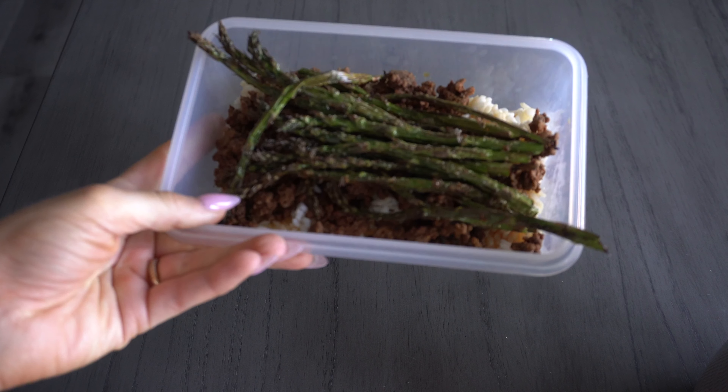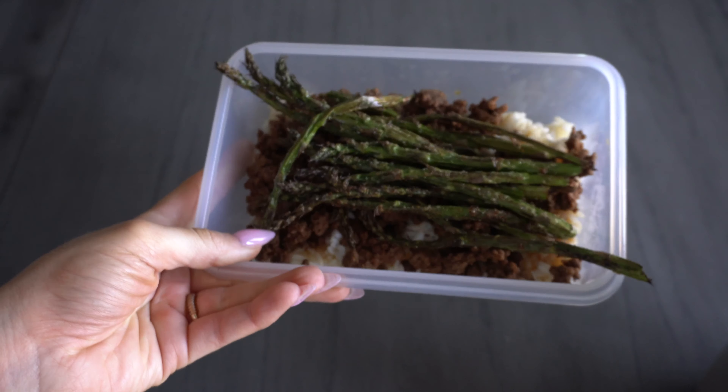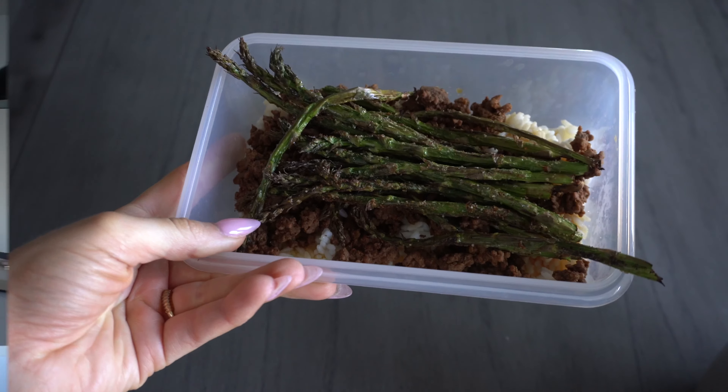It doesn't have to be complicated — it's nothing fancy, but it's my protein, some fats and some carbs. We just got back from the coffee shop. I ate my lunch while I was there, and now I just made the same snack I had yesterday — my cottage cheese rice cakes. I'm a creature of habit, but it's so good. High protein, perfect snack for the middle of the day. I'm going to go eat this and then we'll be back for dinner.